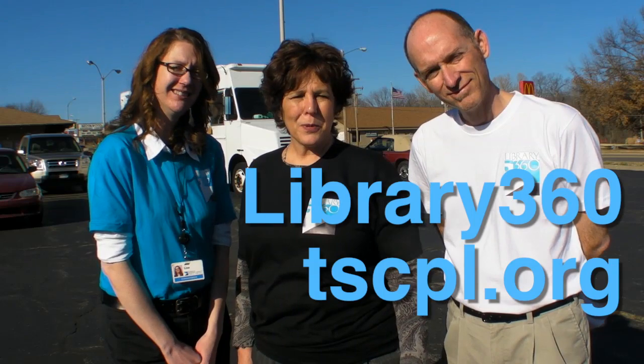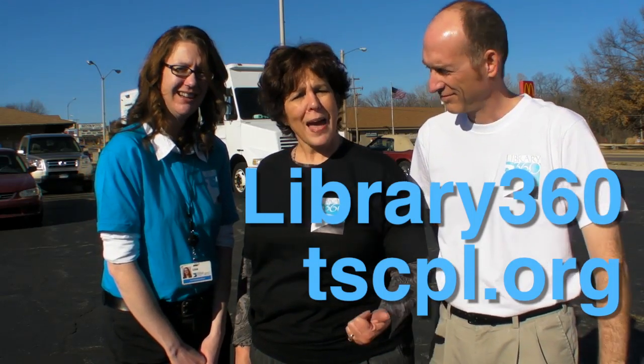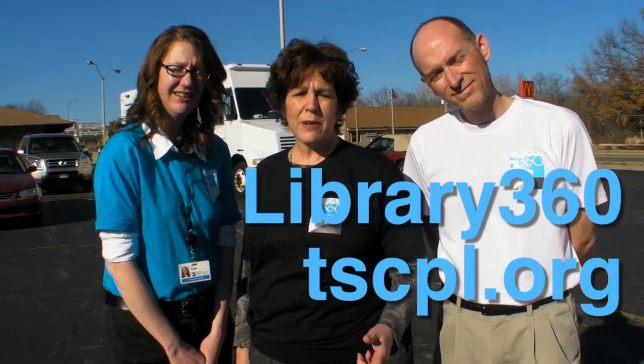Well, that's it for today. The Bookmobile's pretty cool, huh? We want to hear from you, so leave a comment on this video. Go to Facebook, Twitter, visit our blogs on our website. We want to hear from you about what you like about the Bookmobile. We'll be back in a couple of weeks with a new story on Library 360. Subscribe!